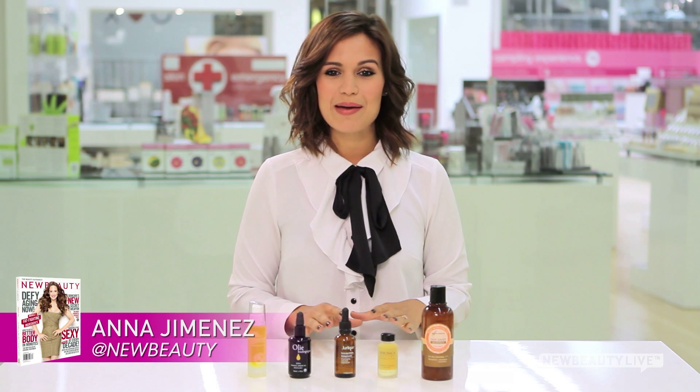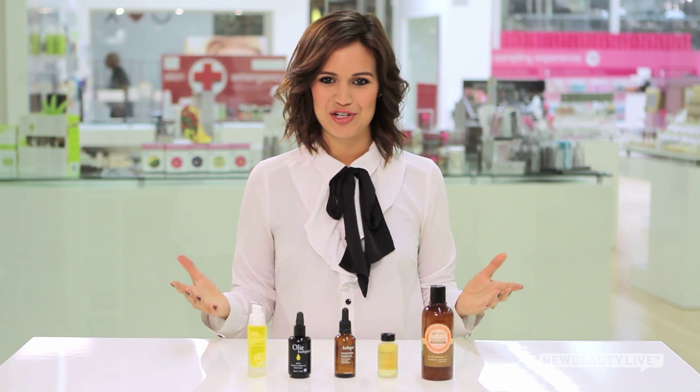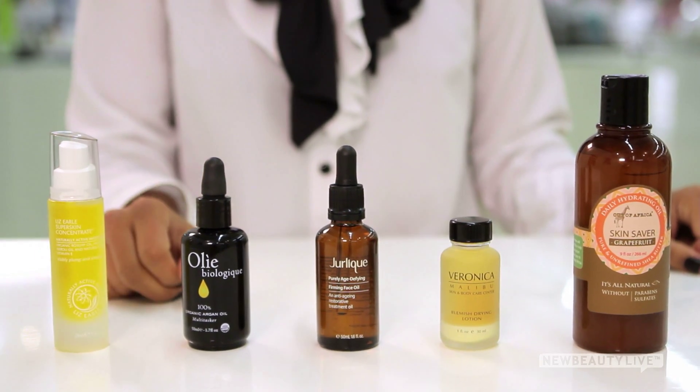The best oil for your skin type is one that will treat your specific skin concerns, from acne to aging. Here are five oils that will treat every skin issue.